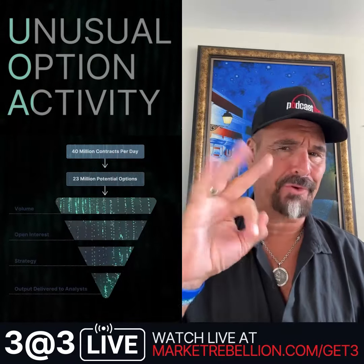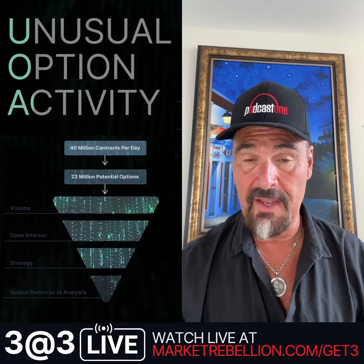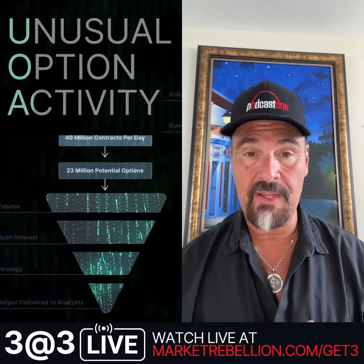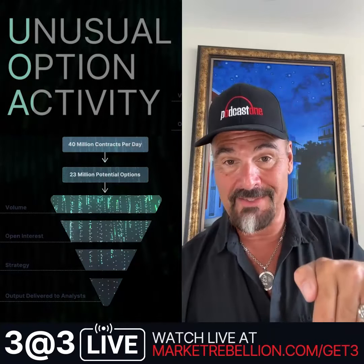Hello, and welcome back to 3 at 3. As you know, 3 at 3 brings you unusual option activity. What we do is look for large blocks of calls or puts that are purchased throughout the day, and then we follow right along in the same direction as those trades, using those trades as more or less an indicator of where that stock is likely to go — up or down.